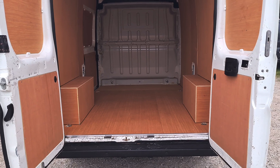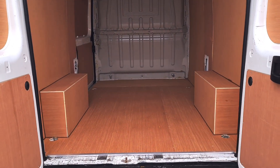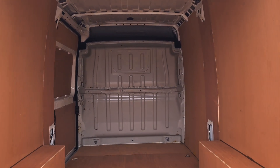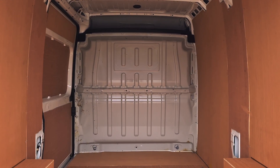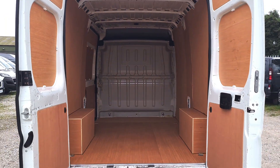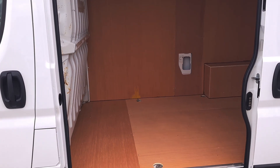There's a ply lining fitted. We've got a factory-fitted bulkhead, with a rear light in too. L2 H2 — almost six foot of height. That's a good size.